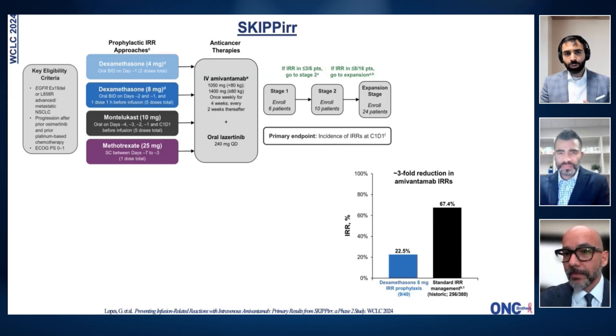Thank you so much for going over that. Whenever I think about amivantamab, it reminds me of daratumumab for myeloma in the community — a very similar paradigm with infusion reactions, and we're starting to see that same approach here. So exactly as you said, starting our next patients on amivantamab, we should be using prophylactic dexamethasone at least until we get the subcutaneous formulation available to decrease some of these infusion-related events. Absolutely. Thank you.